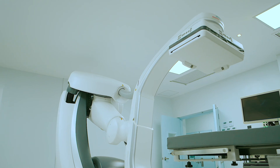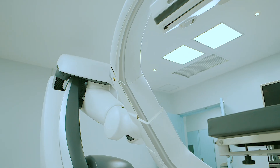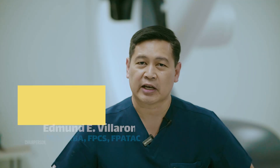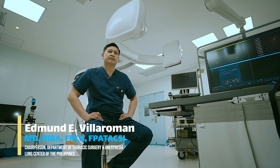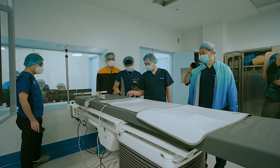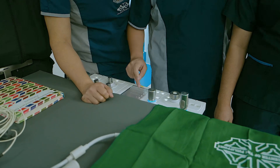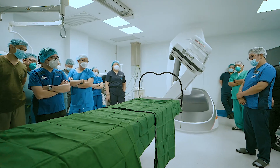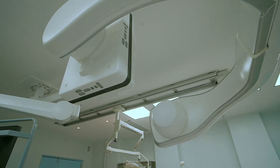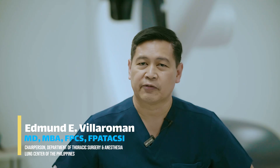The thoracic hybrid operating room at the Lung Center of the Philippines is truly a game changer because it introduces a groundbreaking one-stop shop strategy for lung cancer detection and treatment. Traditionally, the process of diagnosing and treating lung cancer can take weeks, involving multiple consultations, diagnostic procedures, and eventual surgical intervention or ablation. However, with the thoracic hybrid operating room, we have integrated a CT scan directly into the operating room, allowing us to streamline the entire process into a single efficient workflow.